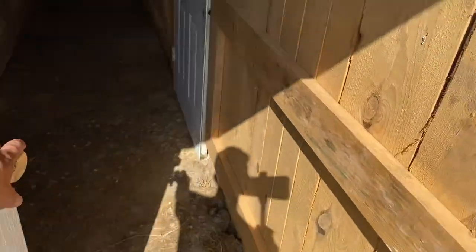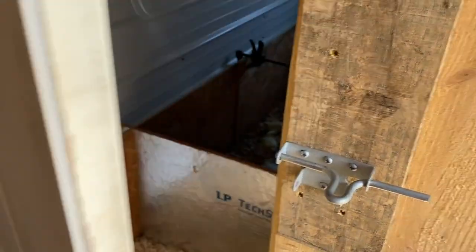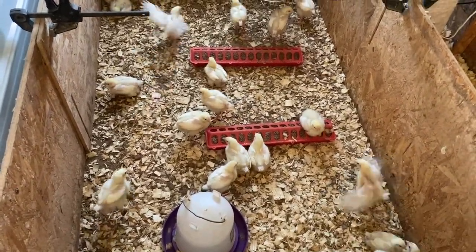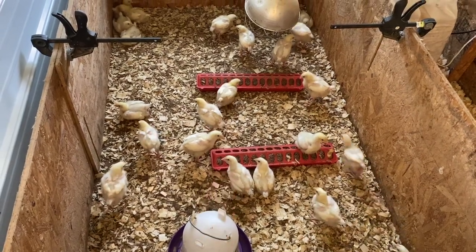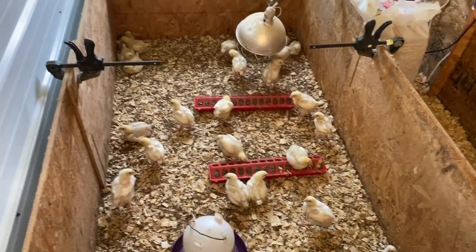Good morning, guys. Welcome back to KC Farms. I am on my way to the post office. We are picking up another batch of Cornish Cross chickens. We're getting these young ones out today — they're just two weeks old. We're going to get them outside in a chicken tractor, and we are going to be talking about why our favorite meat bird is the Cornish Cross.